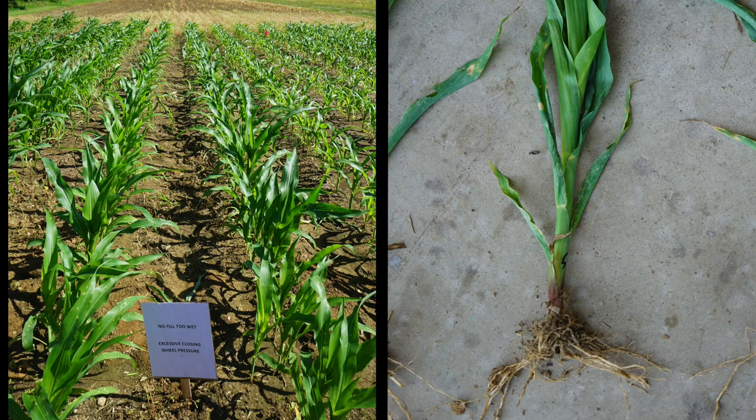We're going to swap gears. The next four treatments involve planting when it was too wet — we actually had to water the ground to make it too wet. Two of these treatments are no-till, and two involve discing, rolling, and planting conventionally when it was too wet.